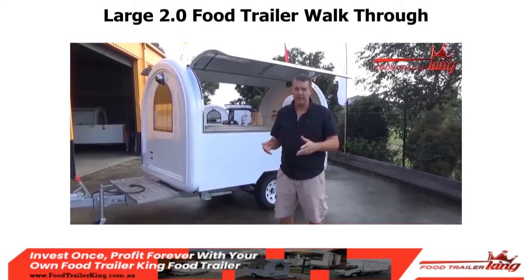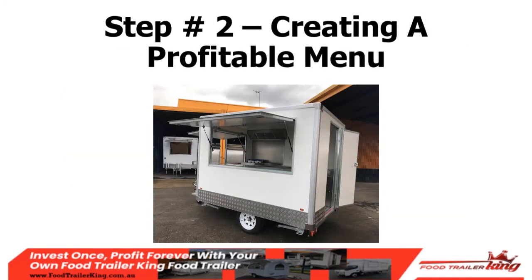Hopefully you enjoyed the walkthrough of the large 2.0. This is the end of step one — you know what you've got to do and you've got your action steps. Now we're going to go through step two: creating a profitable menu. It's probably the thing everyone wants to know — how do I create a profitable menu and make things profitable? Over the years I've helped hundreds of people get going in their food business, some who knew exactly what they wanted and some who were completely lost.